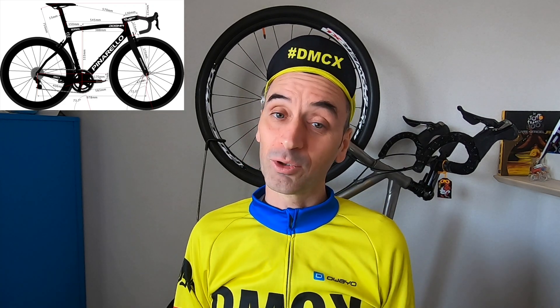If you have any questions or comments, please post them below the video and please subscribe to my channel — it keeps me motivated and lets you receive my next videos. My goal is to create a video about all the pro riders' bike sizes. Big job! Thank you for watching, see you soon, bye.